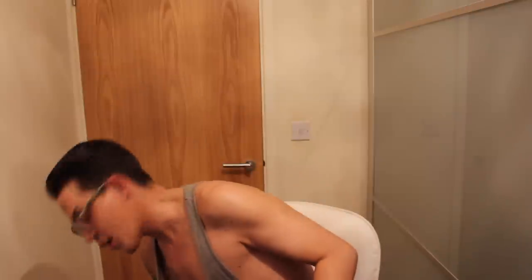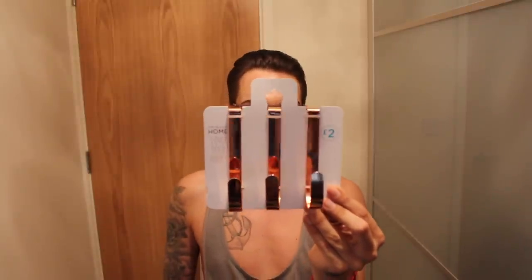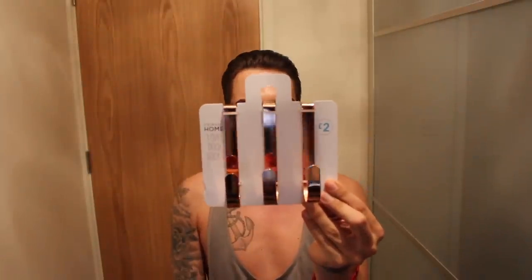Anyone who knows me knows I'm obsessed with rose gold — anything rose gold, I will buy. The first rose gold item I picked up was three over-door hooks for £2. That's not even a pound a hook! You can hang a dressing gown or anything you want on your door. Love them.